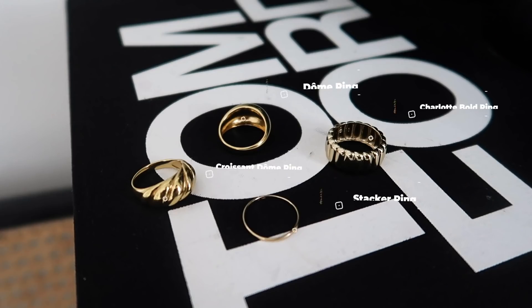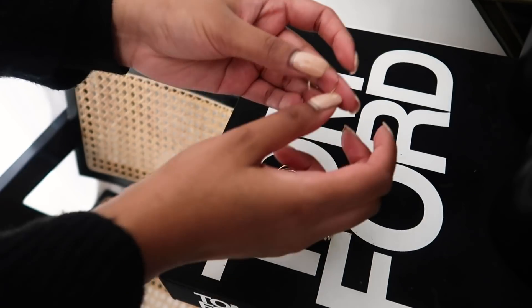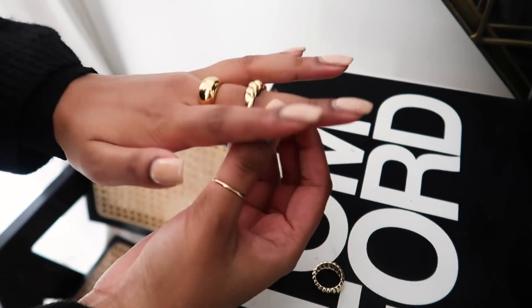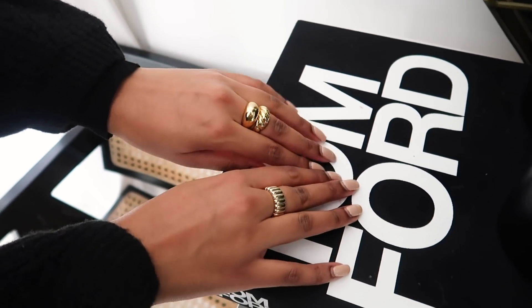For my hands I'm adding on some rings. Whenever I leave the house I always have rings on - I think it makes your hands look so much prettier and daintier. Because this outfit is pretty much all covered, rings add a little bit of something. I'm wearing the Crescent Dome ring, the Gold Dome ring, the Charlotte Bold ring, and the Stacker Gold ring. I love wearing the Stacker Gold ring on my thumb - it's really dainty and makes your thumb look pretty. The Stacker ring is in 14-karat gold, so you can wear it every day, wash your hands, even shower in it without worrying about tarnishing.